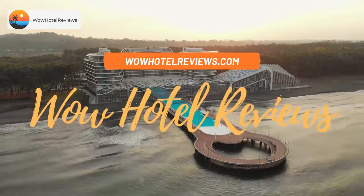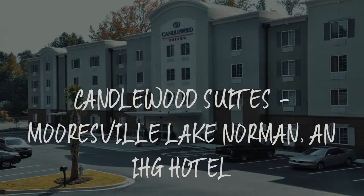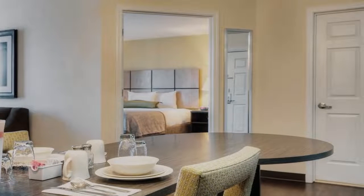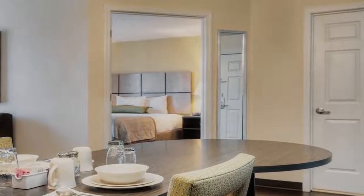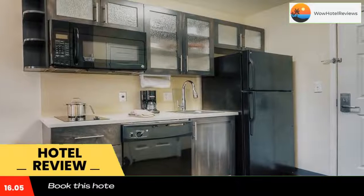Hello guys. Welcome to Wow Hotel Reviews. Today I am reviewing Candlewood Suites, Mossville Lake Norman, an IHG Hotel. It's a two-star hotel. Please use our booking.com link in the description to book the hotel and get special pricing.